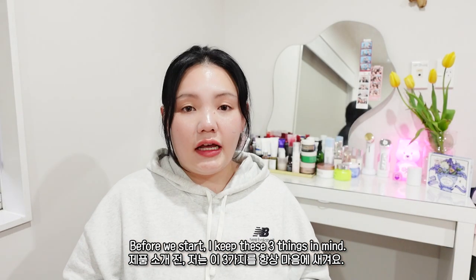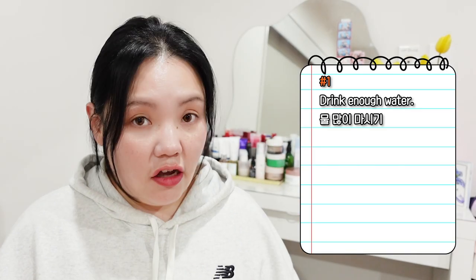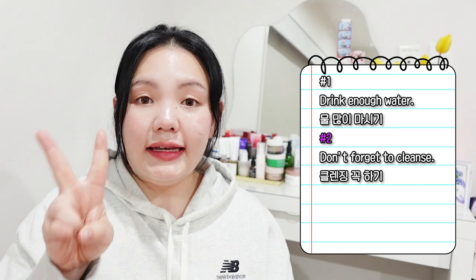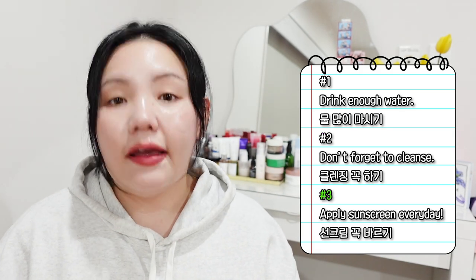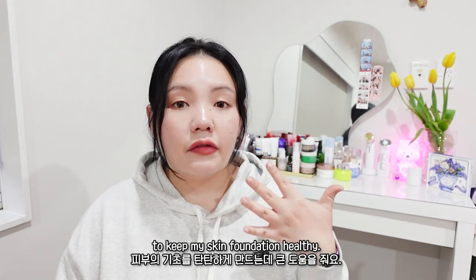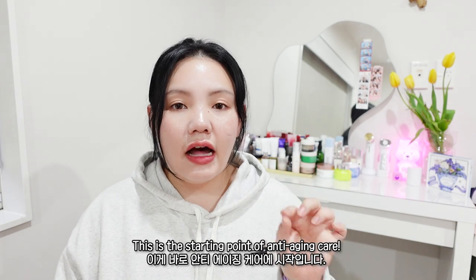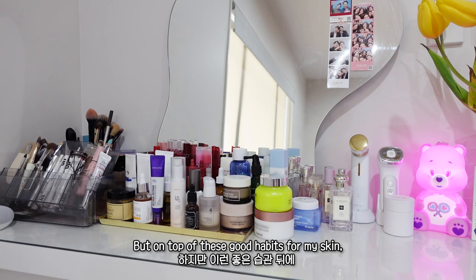Before we start, I keep these three things in mind: first, drink enough water; second, don't forget to cleanse; third, apply sunscreen every day. These three important habits are really helpful to keep my skin's foundation healthy, and this is the starting point of anti-aging care.